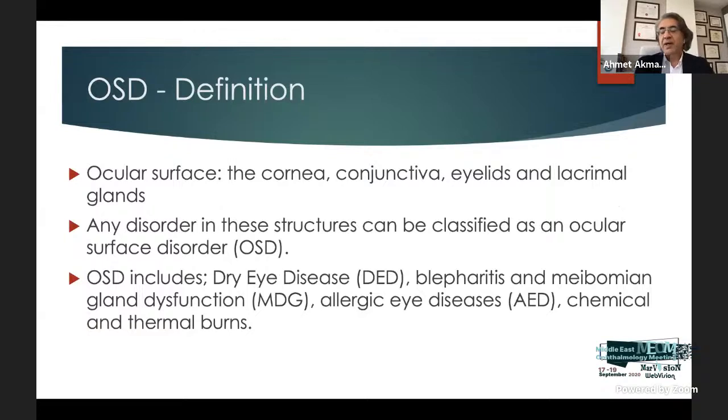Ocular surface disease is exceedingly common in the cataract-age population, and its presence and exacerbation can negatively affect IOL calculations and postoperative visual acuity. The ocular surface is defined as the cornea, conjunctiva, eyelids, and lacrimal glands — any disorder in these structures can be classified as OSD. This includes dry eye disease, blepharitis, meibomitis, meibomian gland dysfunction, allergic eye disease, and chemical burns.